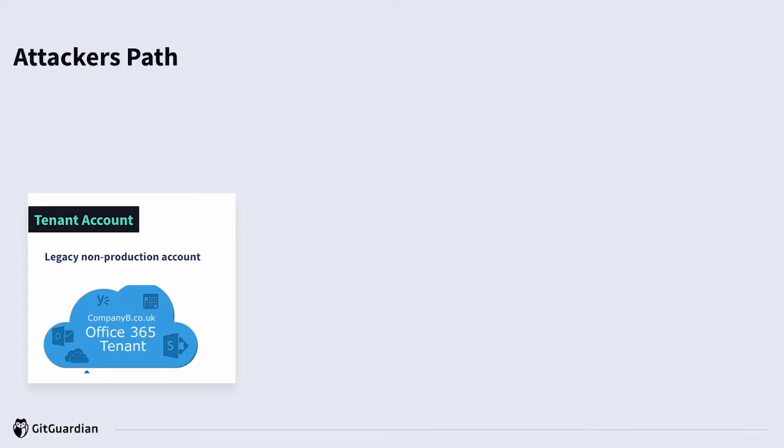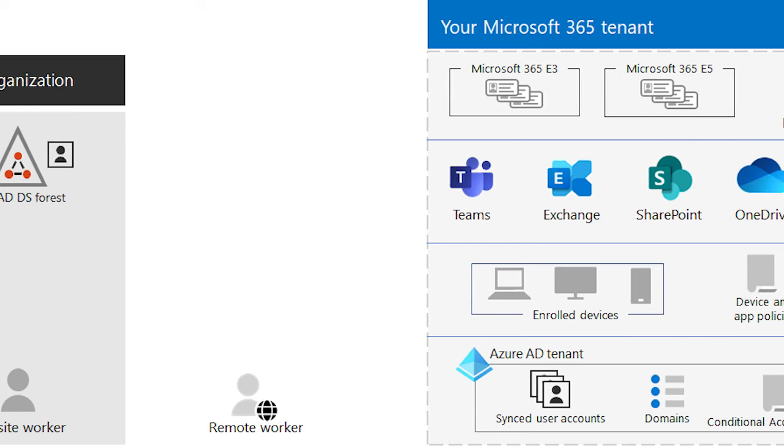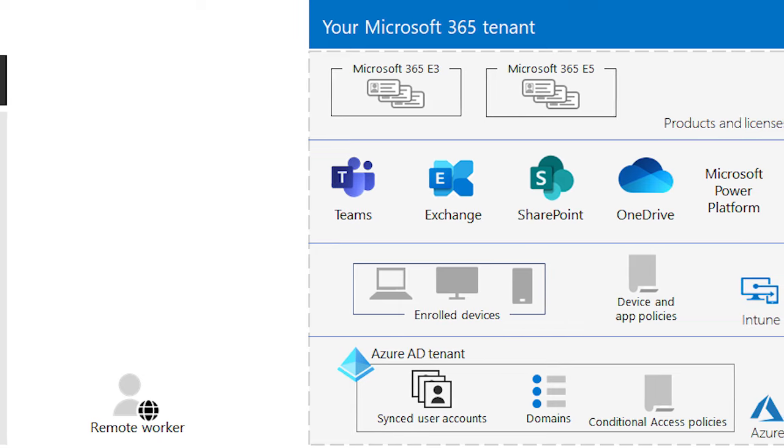What we know is that the attackers were able to abuse a legacy account to gain access. It was a non-production legacy account, and this is actually a fairly standard method by attackers to try and find unprotected accounts or systems. In this case, it was a tenant account — a non-production legacy tenant account. A tenant account is a dedicated instance of the services of Microsoft 365, and your organization's data for Office 365 is stored within a specific location of your tenant account. So even though this tenant account was no longer in use, it still had access to a lot of emails from Office 365 and a lot of data.